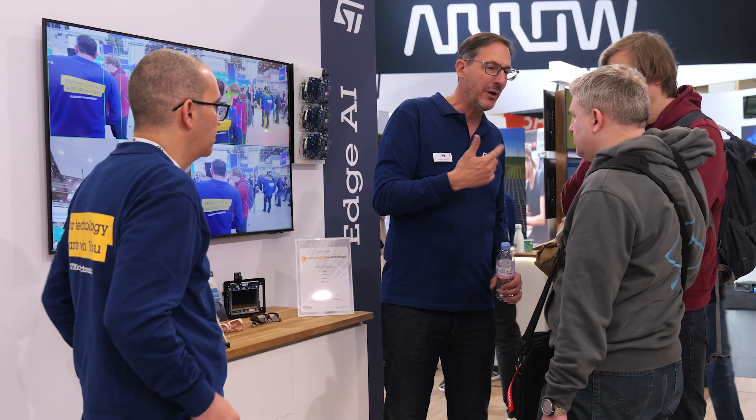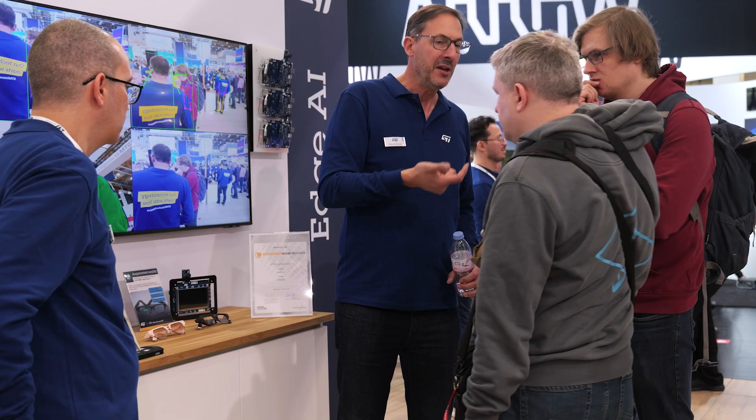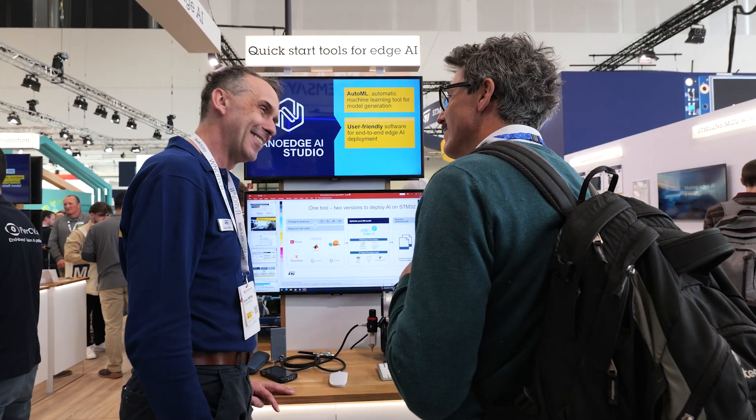On top of that, as usual, we have our H-AI tools pods where we are showing everything we do at ST in terms of tools and solutions to make your life easier with H-AI development. So please come and see us. And if you can't come, then visit our YouTube channel — there are lots of videos about H-AI there.